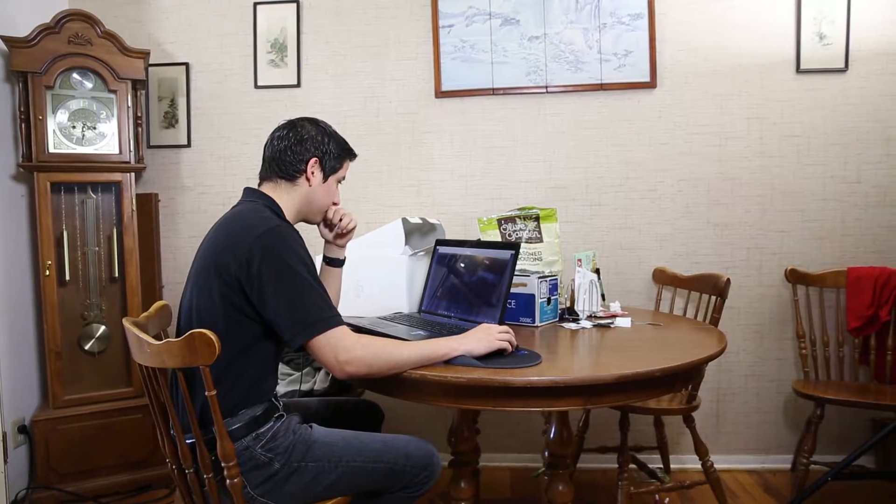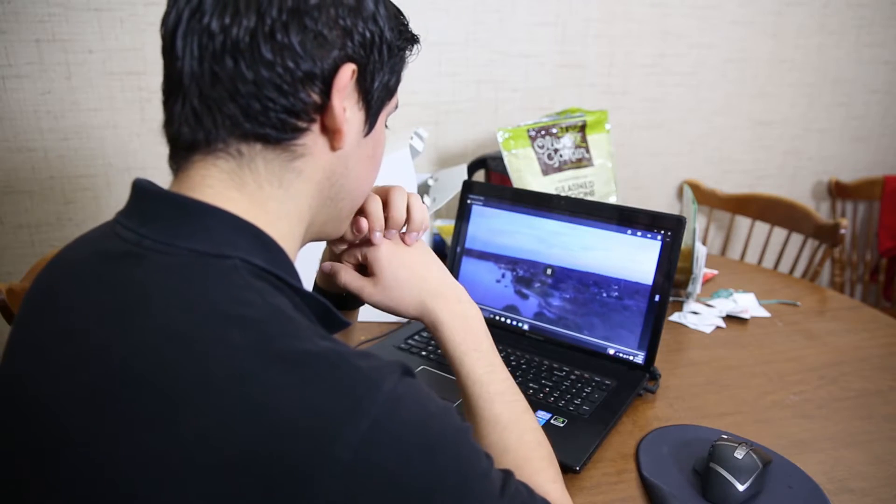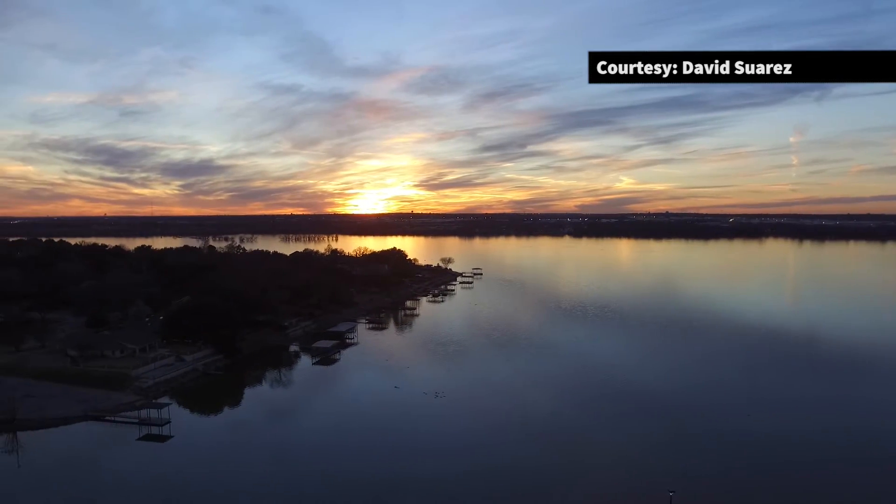Flying is only half of enjoying the drone. Seeing your photos and videos at home — that's when it gets real. You actually start to feel what you did and what you just created. You could take something that would seem kind of boring and make it look really cool when it's shot through the eyes of a drone.